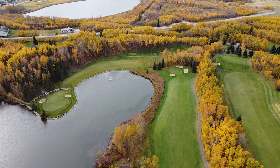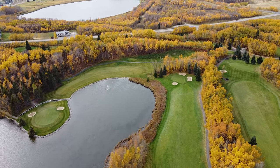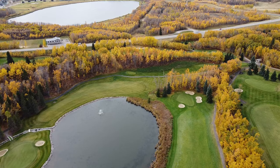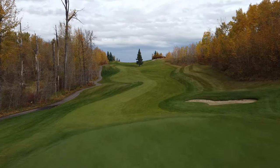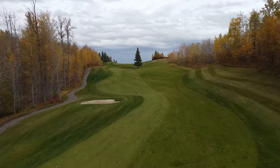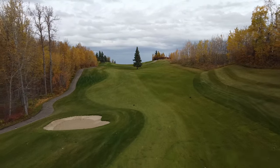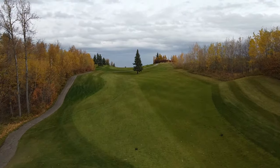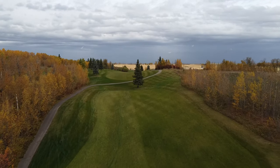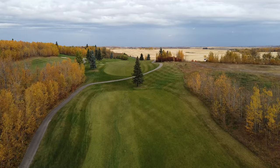If there's any wind or if the pin is near the back, this is truly one of the hardest golf shots in Alberta. All three nines are similar and require a good balance between power and accuracy. With me playing this course three times this season, I tried something a little different, and this unfortunately exposed a common trend in modern golf course design.